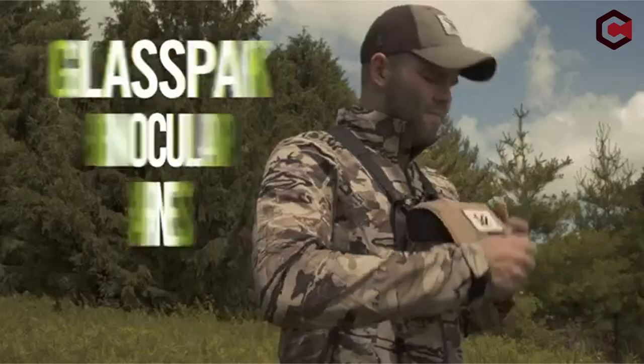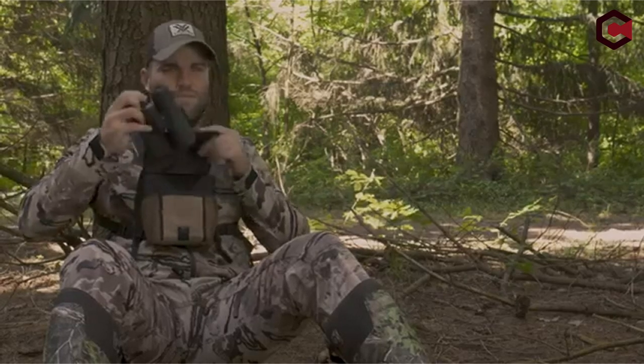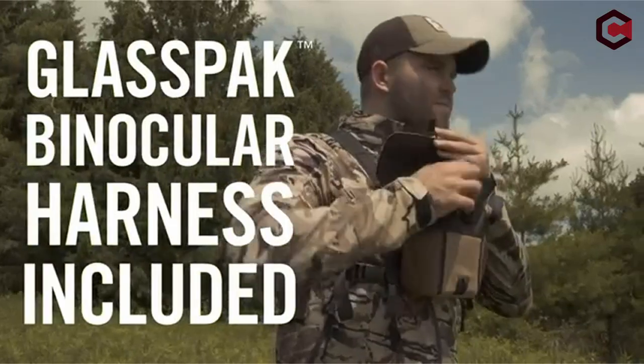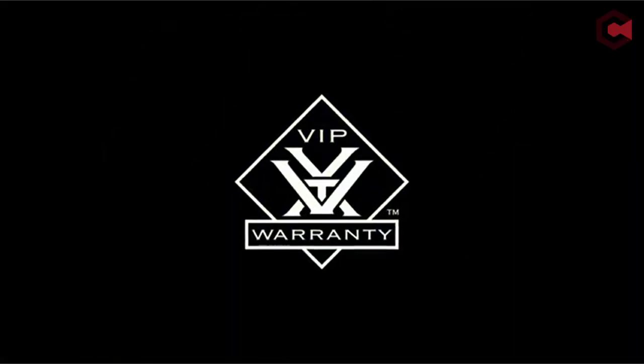Pros of Vortex 10x50 Crossfire HD binocular: dependable, well-made construction, multifunctional optics, and a reasonable weight. Cons: views with some artificial color, and slight blurring at the edge of the field of view.